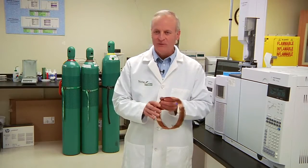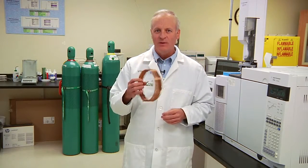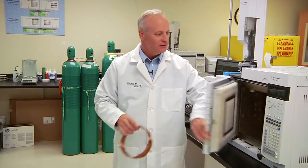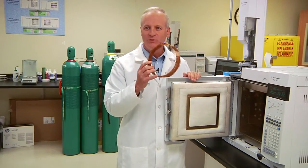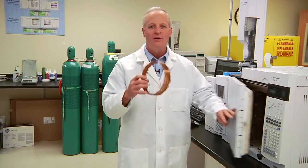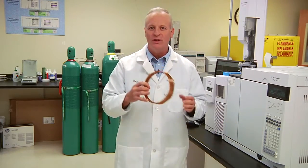This was first designed by Hewlett-Packard — they were given a patent and designed these instruments, now called the Agilent Instruments. This column, the Open Tubular GC Column, goes inside of the instrument. This is the heart of the instrument. This is where the separation takes place.